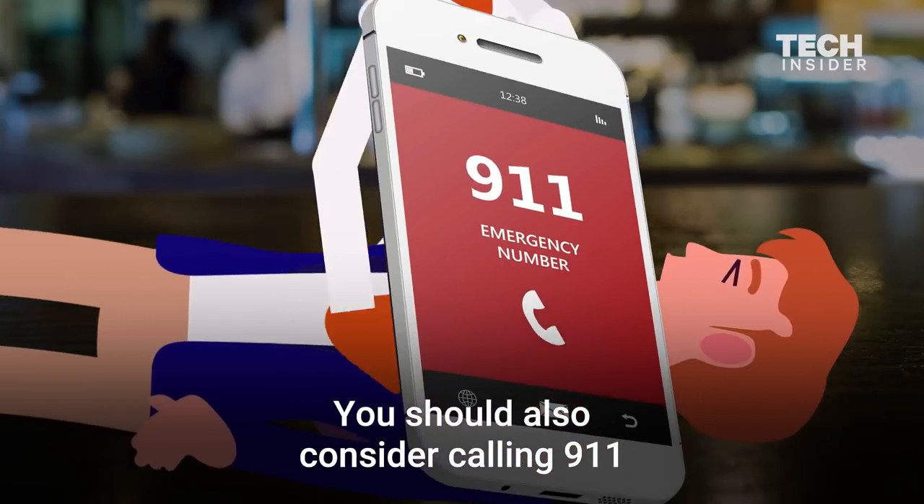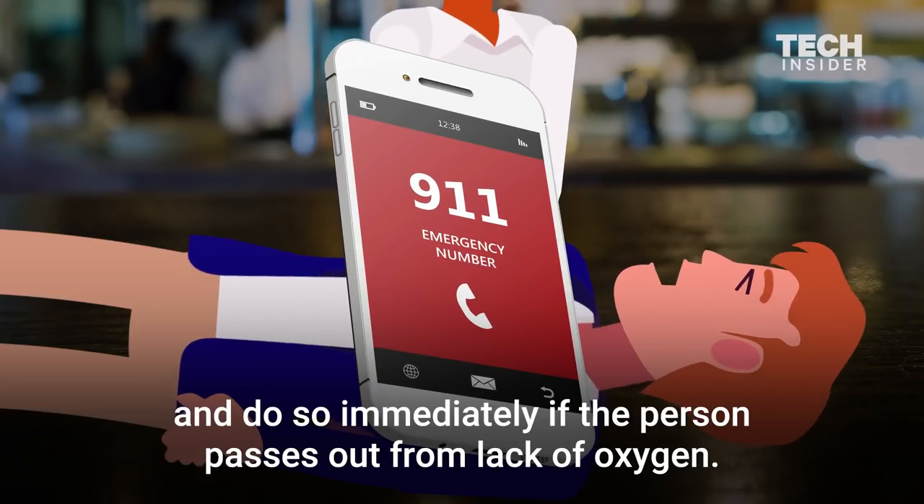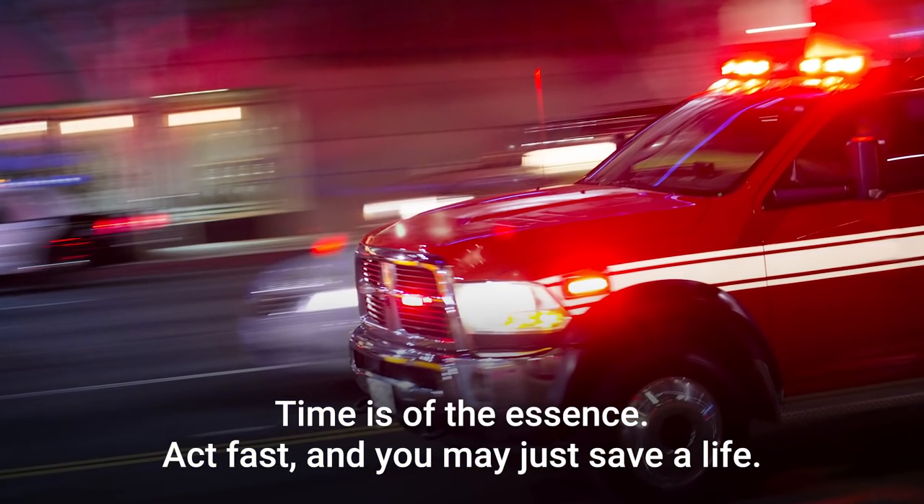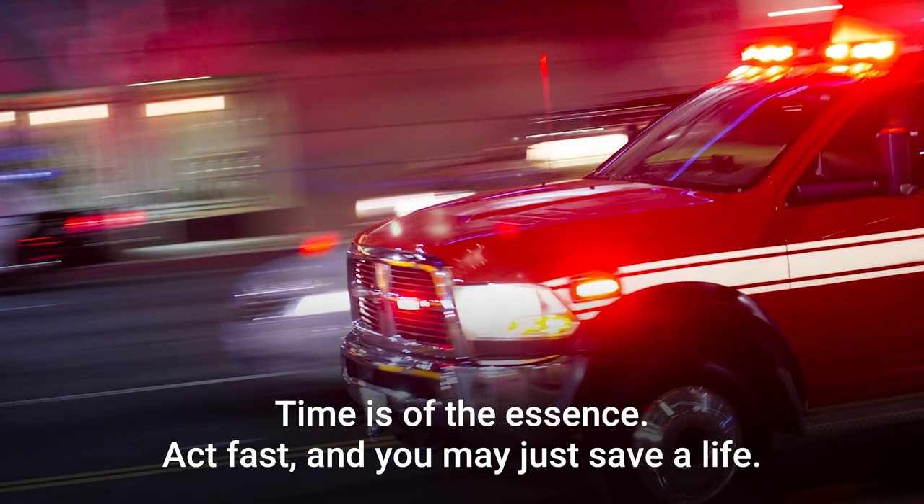You should also consider calling 911, and do so immediately if the person passes out from lack of oxygen. Time is of the essence — act fast, and you may just save a life.